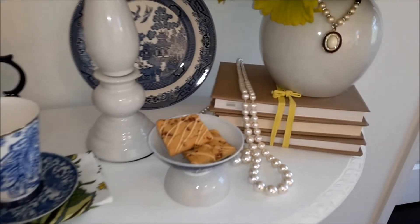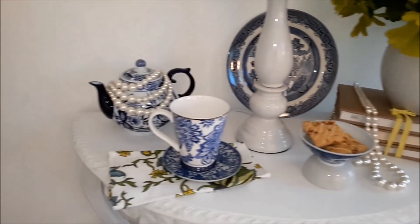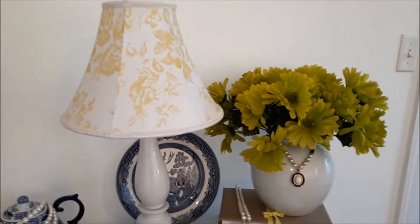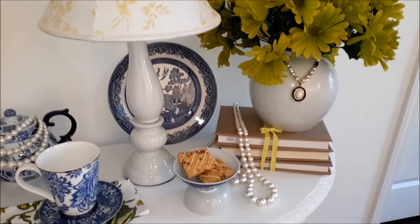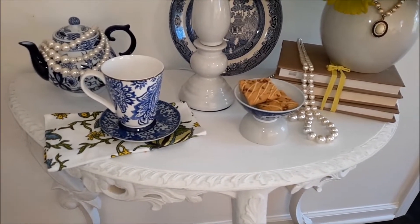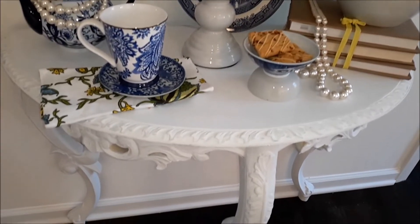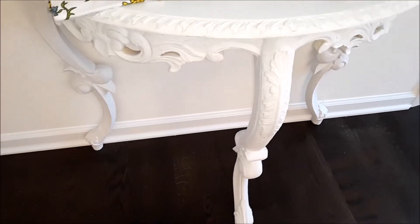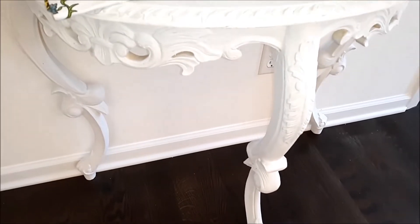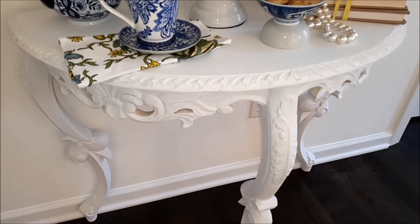As I mentioned, everything on this table, including the lamp, was thrifted at one point in time. Even the table that I'm using was thrifted. You'll recall this table from a prior DIY, and I'll include that somewhere in the iCards.